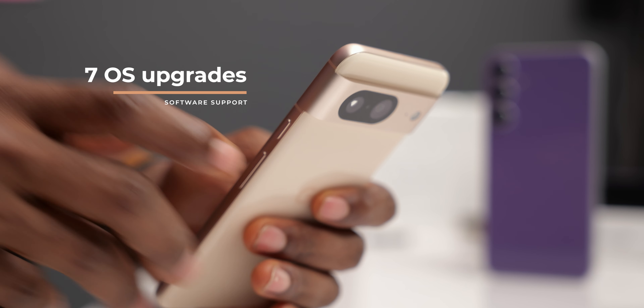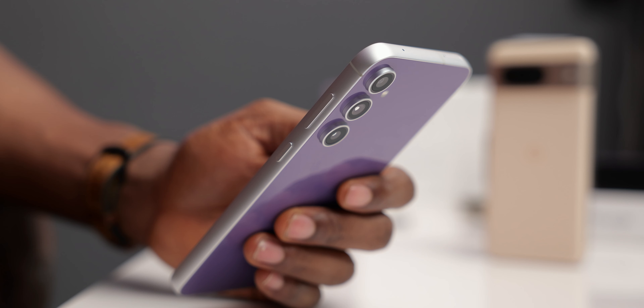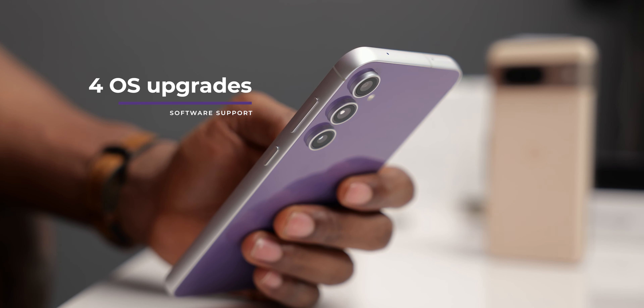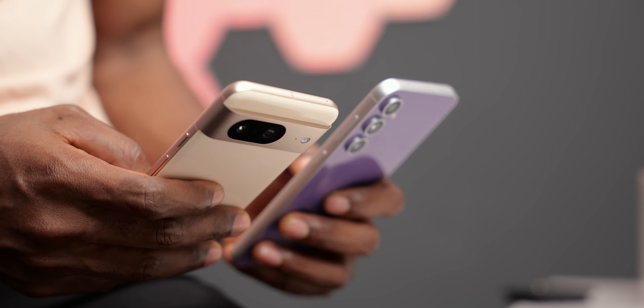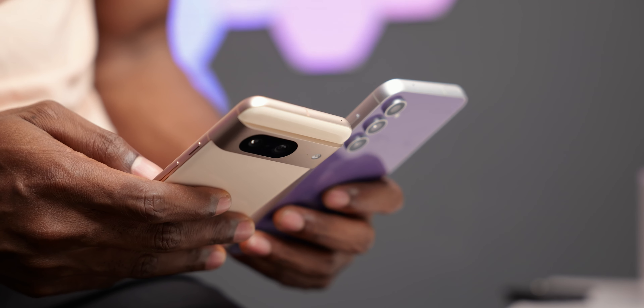In terms of software support, Google did the unexpected by promising 7 years of upgrades for the Pixel 8 — support up to Android 21, which is a really long time. With the Samsung S23 FE, you get 4 years of upgrades, which is also great by previous standards, though with Android 14 already here you actually only have 3 OS upgrades left. As for haptics, both phones are great, although the Pixel 8's haptics feel a little bit stronger.